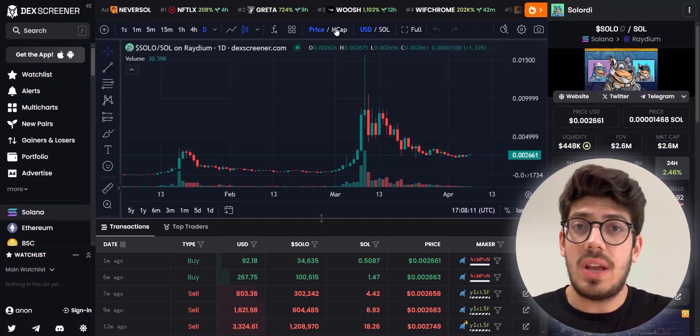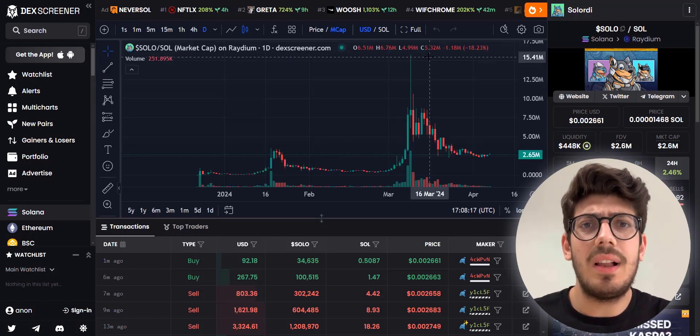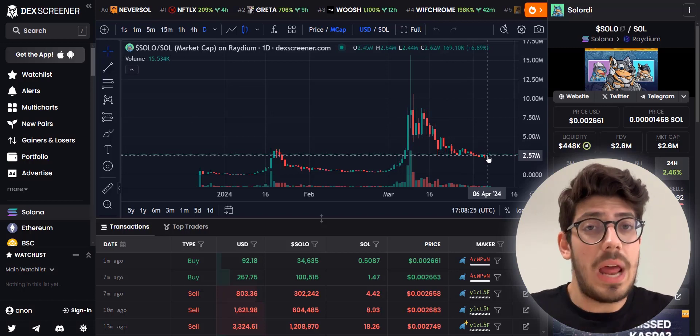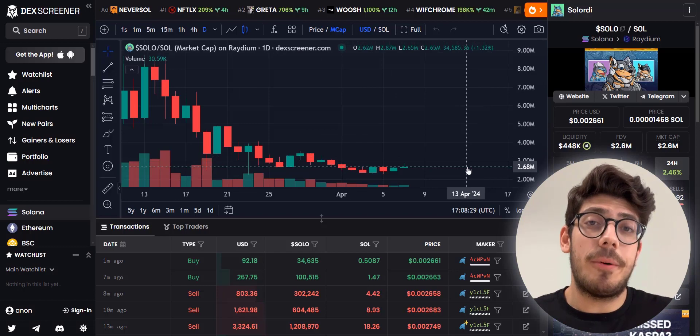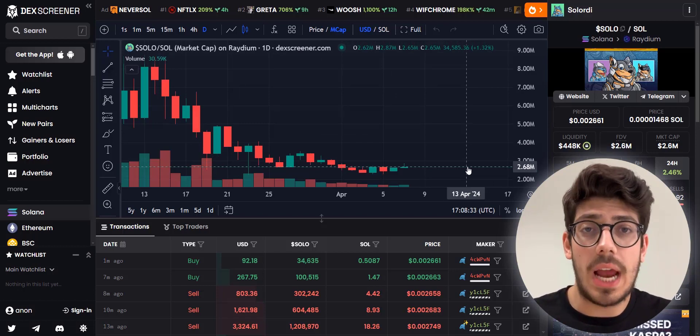When it touched its all-time high, the market cap was more than 15 million dollars, and right now it is sitting at 2.5 million dollars. So that means this could be a good time to enter this project — hopefully from here we can see a huge pump and it could go higher than the last all-time high, as they have some pretty insane stuff coming.